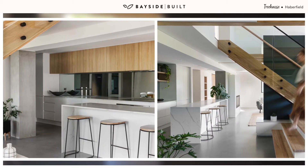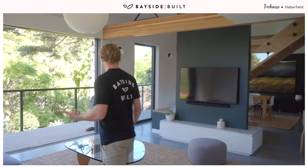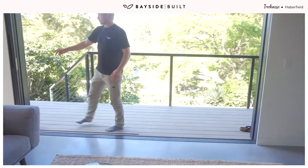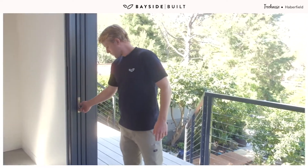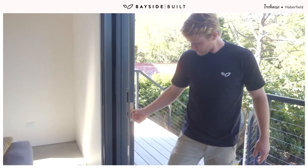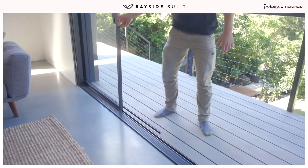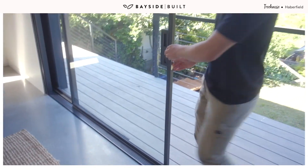One of the most standout features of this area in my opinion is the concrete floors and the way they meet these steel sliding doors. The cavity sliders stack all the way in, which gives you a seamless transition between inside and outside. You can see the level of detail that's gone into cutting around these tracks so they just float right into the floor.